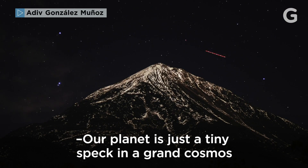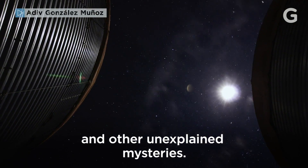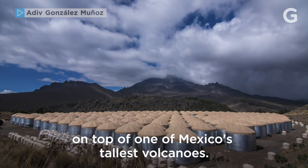Our planet is just a tiny speck in a grand cosmos full of violent explosions, spinning stars, and other unexplained mysteries. And if we ever hope to understand this vast home, sometimes it takes a few hundred vats of water on top of one of Mexico's tallest volcanoes.